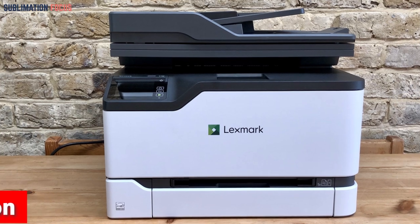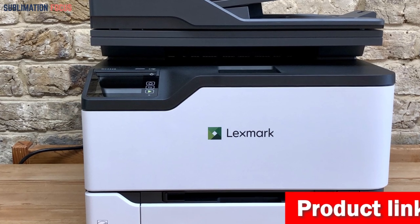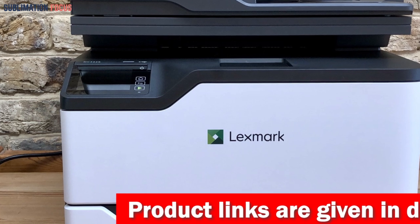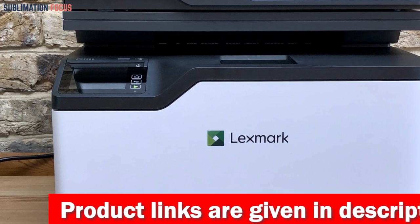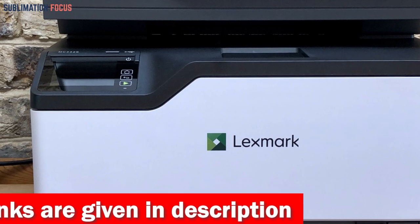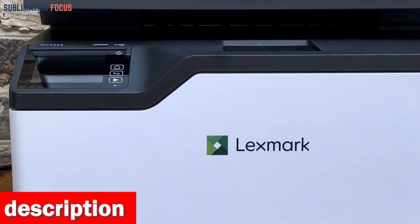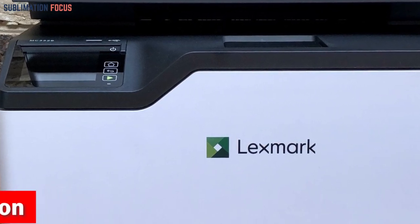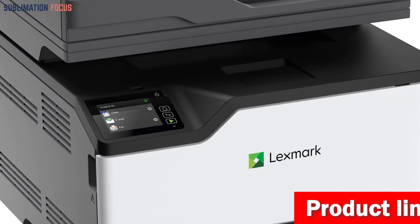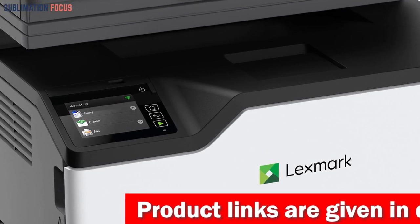The printer's mobile-friendly interface and the user-friendly Lexmark Mobile Print app simplify the printing process, ensuring a seamless experience. The MC3326i also guarantees exceptional performance with fast print speeds and professional quality prints featuring vibrant colors and sharp details. Its durable laser technology ensures long-lasting reliability, making it ideal for both personal and professional use.